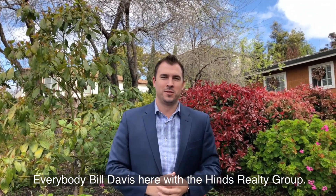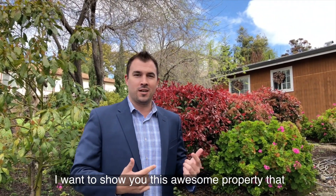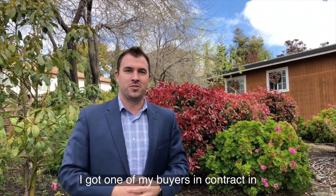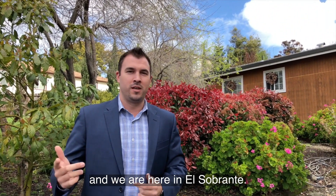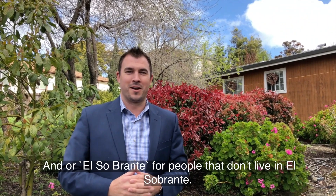Hey everybody, Bill Davis here with the Heinz Realty Group. I'm actually at a home inspection right now. I wanted to show you this awesome property that I got one of my buyers in contract, and we're over here in El Sobrante — or El Sobrante, for people that don't live in El Sobrante.